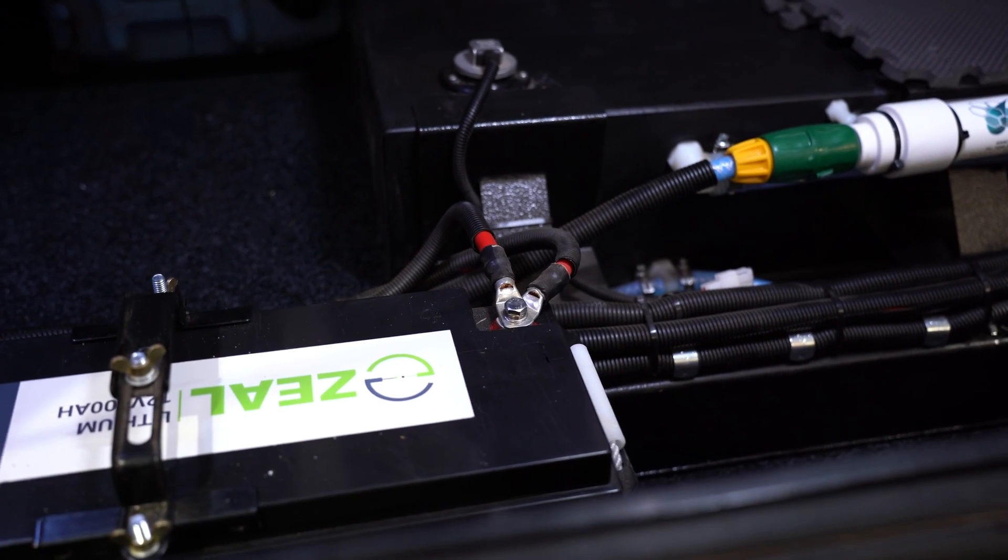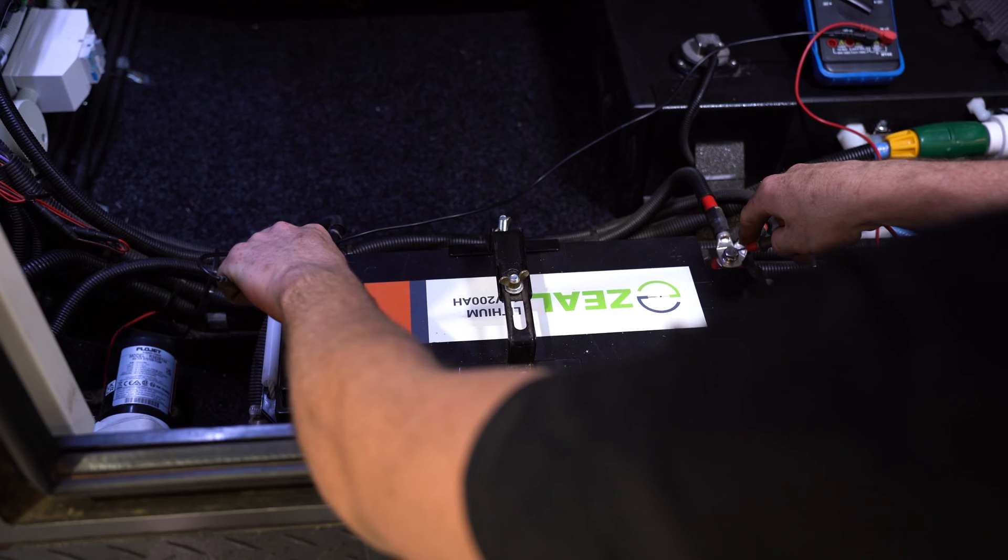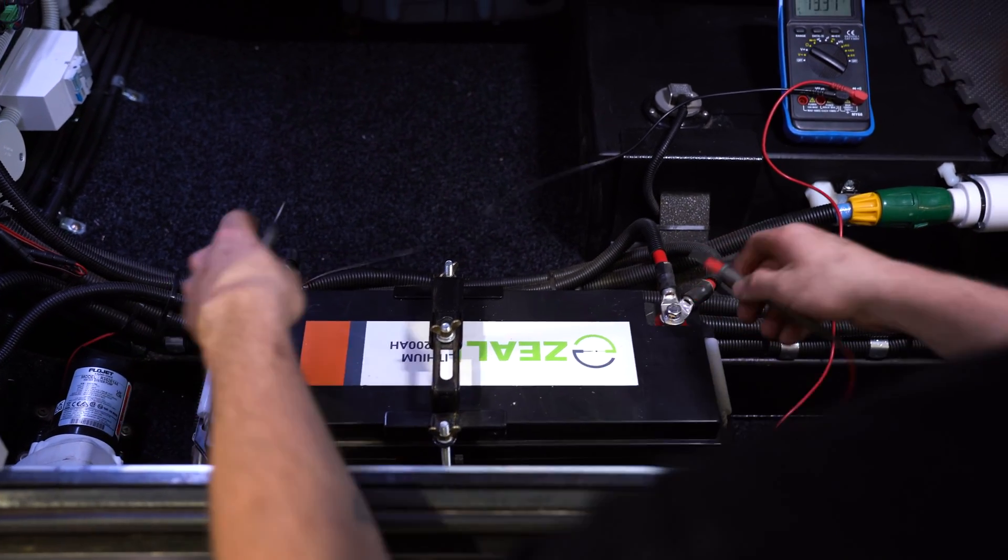Lithium batteries allow you to use up to 98% of their capacity. Comparing AGM to Lithium, let's use an example of two batteries at the same amp-hourage of 200 amp-hours — one AGM and one Lithium. If you take an AGM at 200 amps and drain it down to 50%, you get 100 amp-hours of usable power. If you do the same with the Lithium, you can almost use up to the full 200 amp-hours, so by having a Lithium battery, you actually have more power stored that is usable.